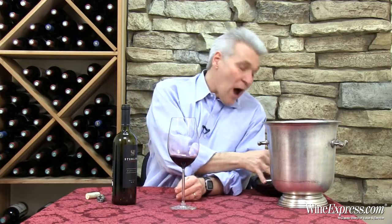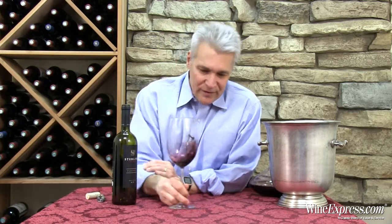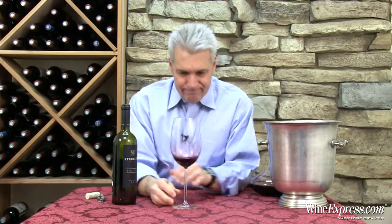Let it breathe for an hour maybe, or better yet get some bottles and put them in your cellar for a few years, because it seems like it's really going to develop beautifully. Happy drinking.